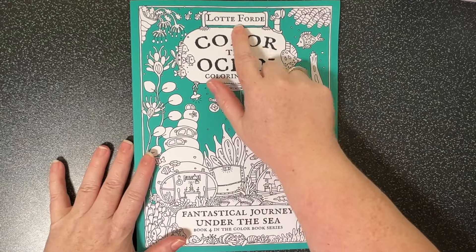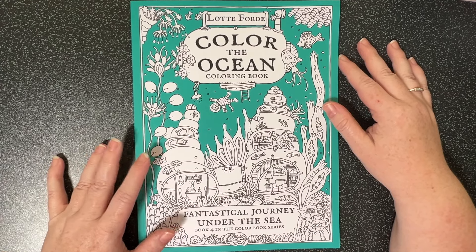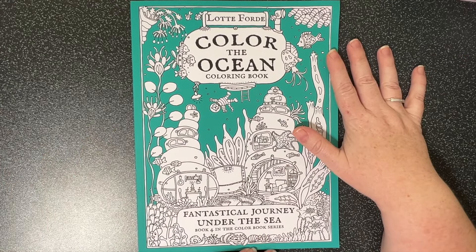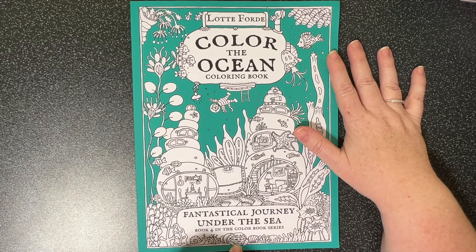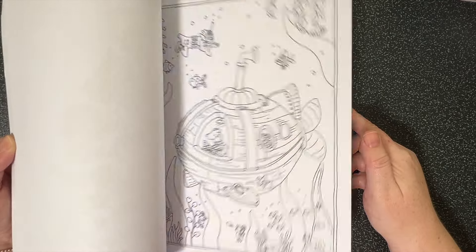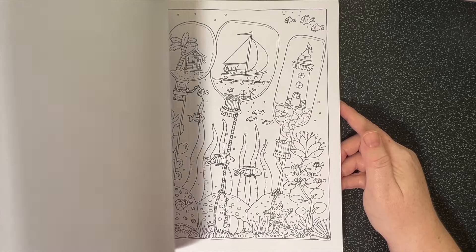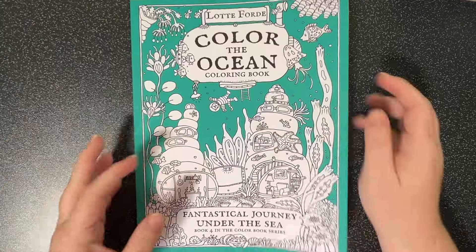Next up is a very exciting book - I was gifted this by Lottie Ford herself. She reached out to me on Instagram and I will be doing a full flip through of this. It's book number four in her series of coloring books, so I'll give you a quick flip through now. I love underwater themed books and these illustrations are just gorgeous. I'm really looking forward to coloring in that.